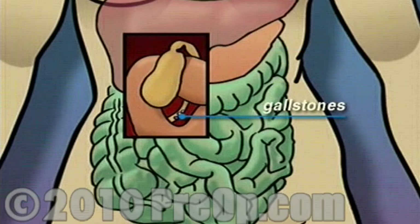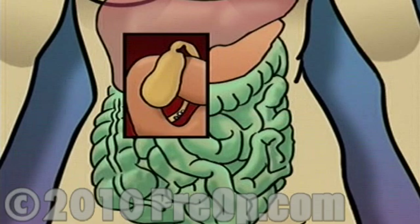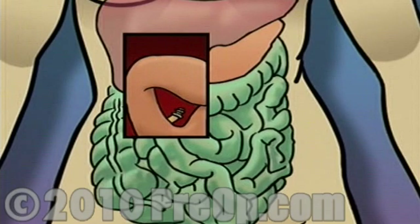Gallstones — small calcified deposits — sometimes form and block the bile ducts, which lead from the gallbladder to the intestines. In many cases, the problem becomes so severe that the only effective treatment is to remove the entire gallbladder.